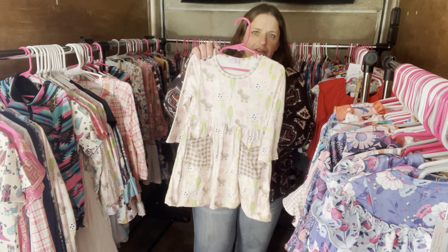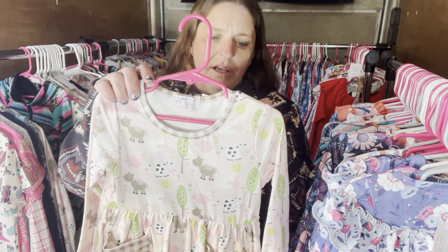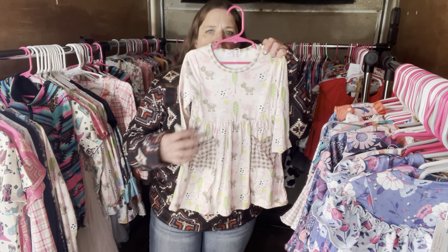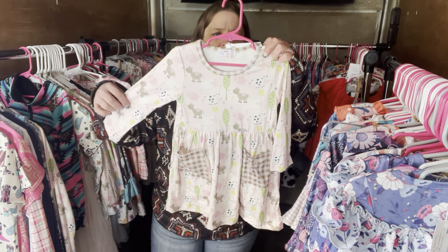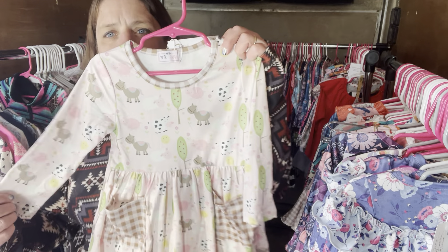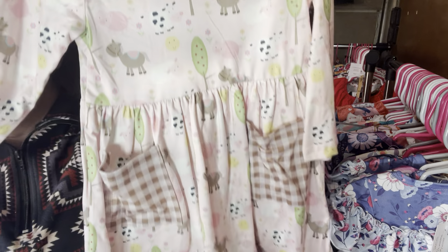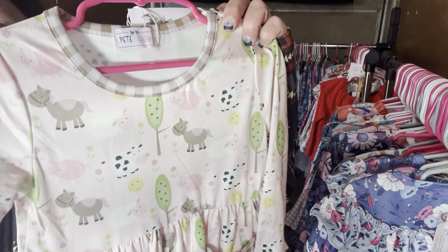We have Fun on the Farm again — this one is $28, it's a dress with pockets, size 2T. The SKU number is 616.